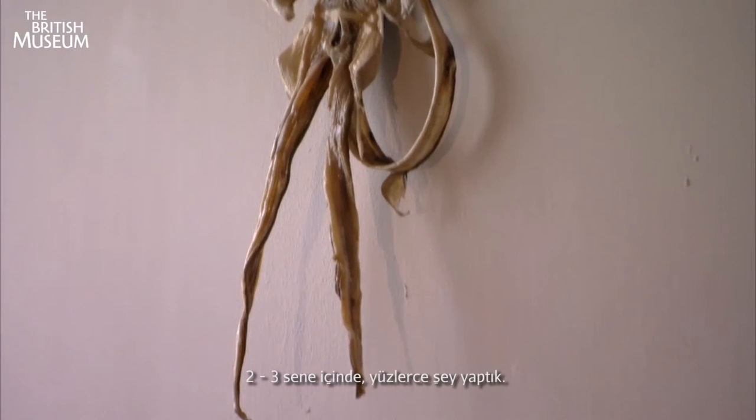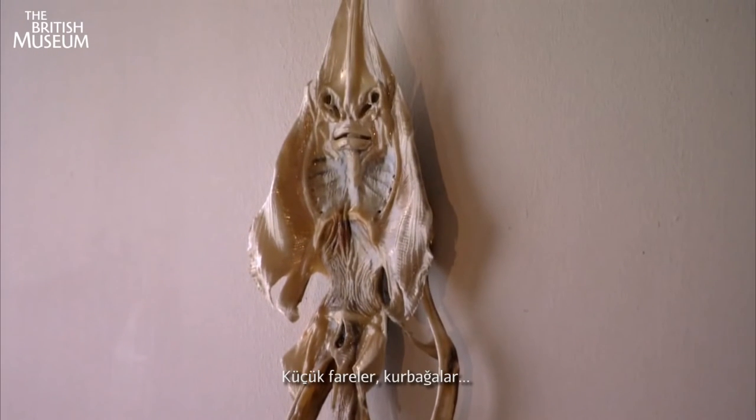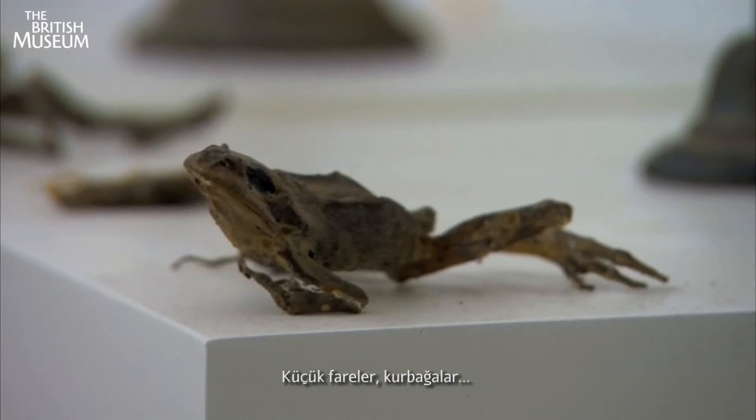After two or three years we'd acquired over a hundred things — mainly small mice, baby rats, shrews, the odd toad.